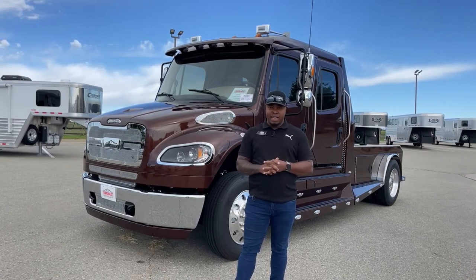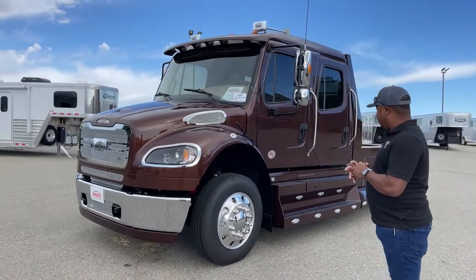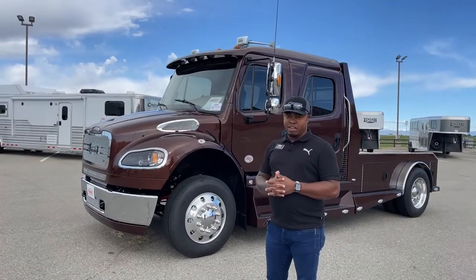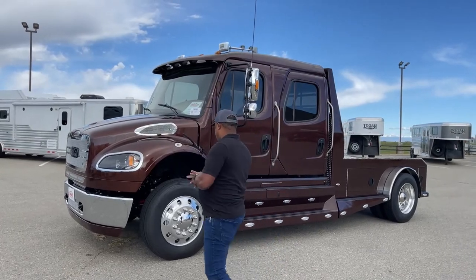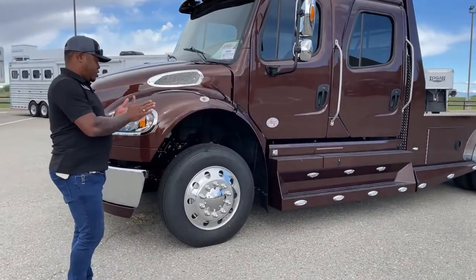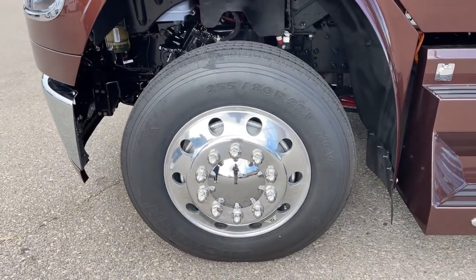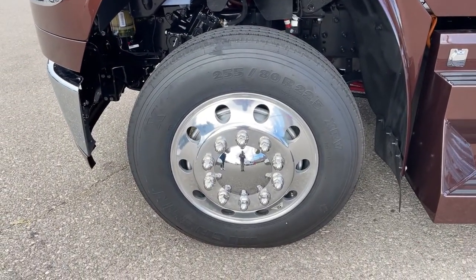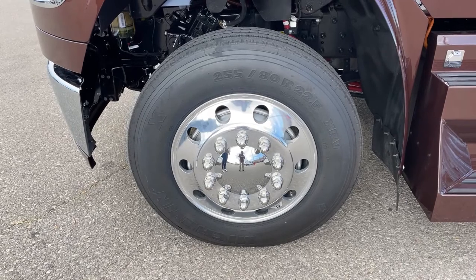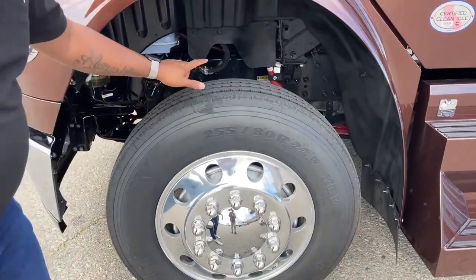Just like all of our Freightliners and all of our Summit Haulers, this features the new design with the flatbed. As we go around the truck I'll point out some of the things you can and cannot do with this particular unit. Starting off with our brand new tires — you're looking at Michelin 255/80R22.5 on all of our Summit Haulers. We do put auto balancers in on both the front and rear tires.